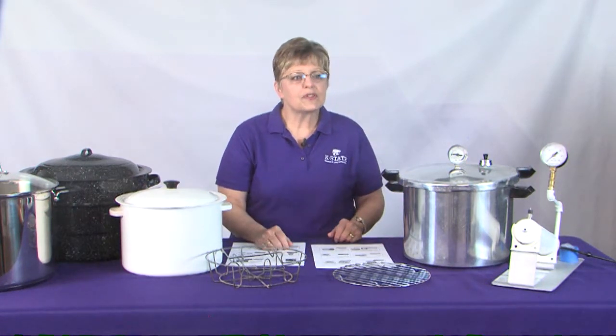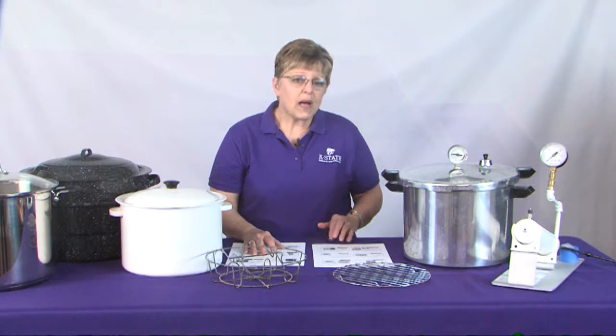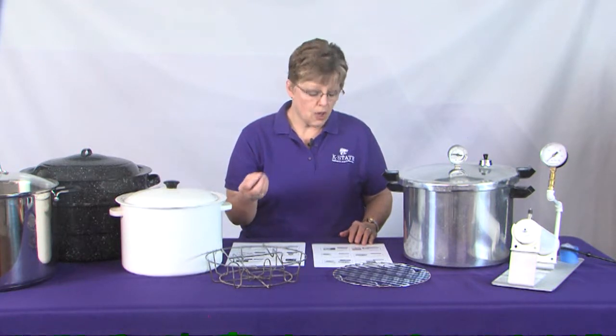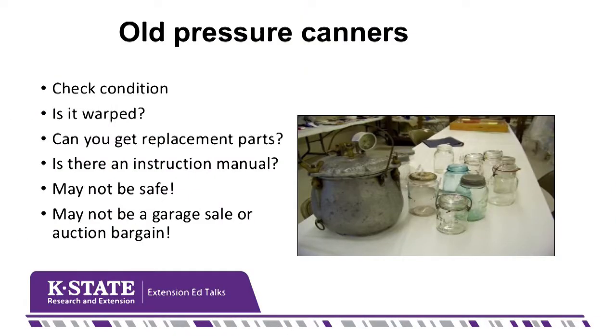What about those old canners you see at garage sales and auctions or on the shelf in grandma's basement? Before deciding they're a bargain, check to make sure they're not warped and see if you can still get replacement parts. Frankly, anything older than about 1970 is very difficult to get parts for, and you really do need a manual with that canner so you know how to use it. In other words, those old canners may not be the bargain we're thinking about.